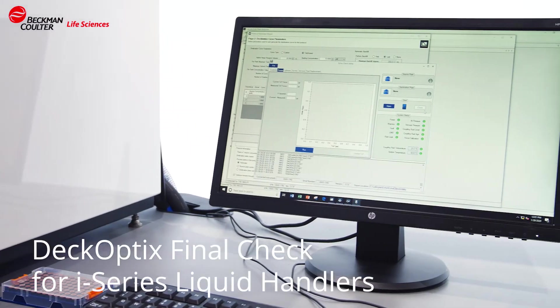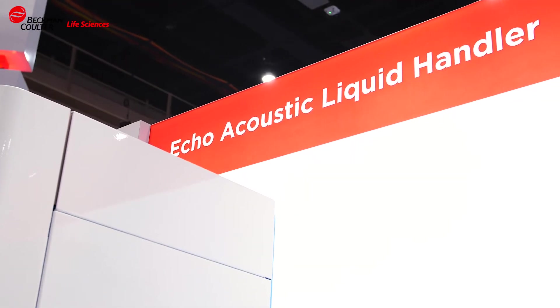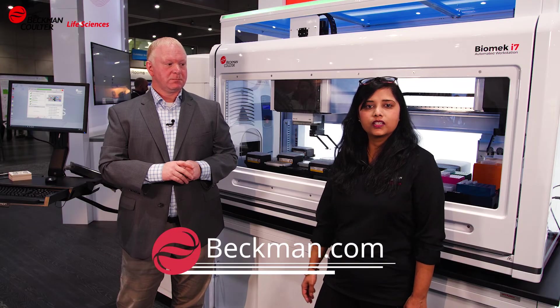Features like deck verification software and deck capabilities to reduce deck setup errors all help customers to have a good workflow solution. For more information, please visit Beckman.com.